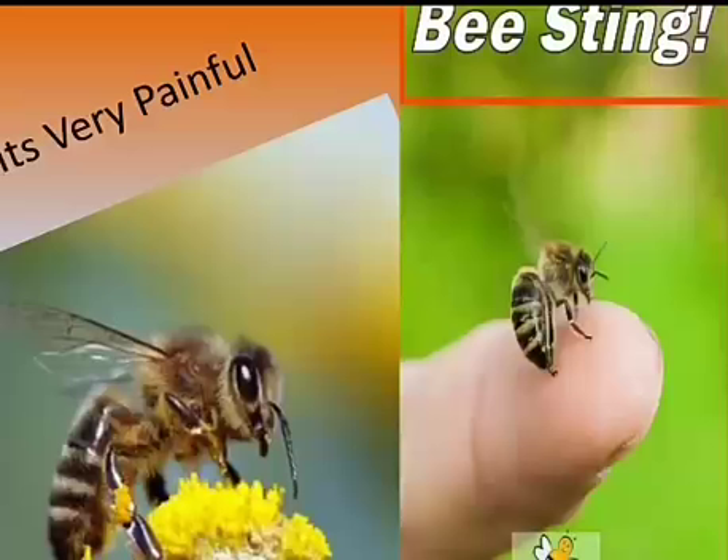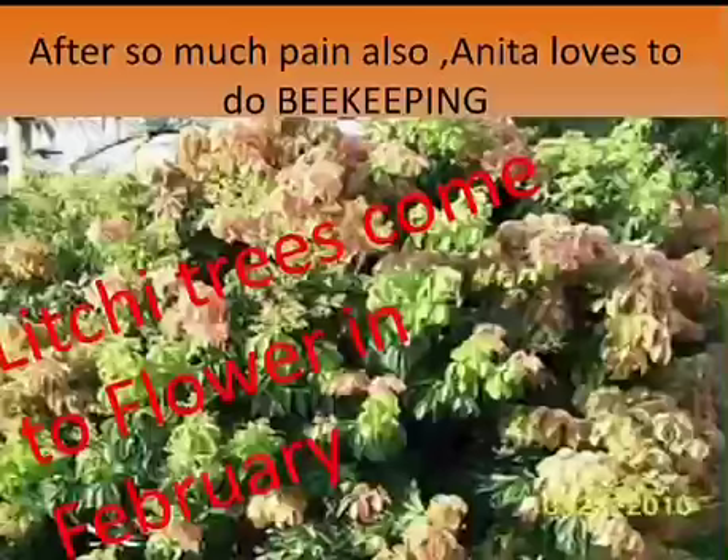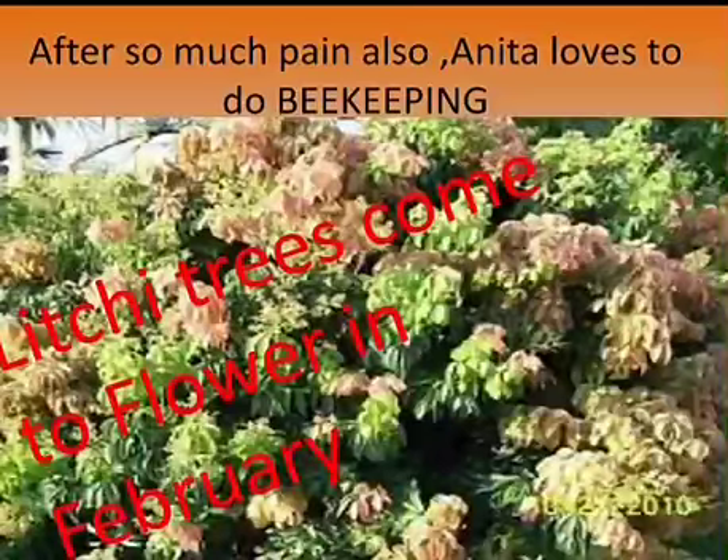Anita started beekeeping in September, and by December she had to buy two more boxes to keep the bees. Beekeeping is very painful because honeybees bite — the bite of a honeybee is called a sting. After so much pain, Anita still loves to do beekeeping.